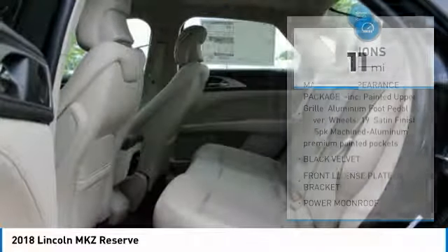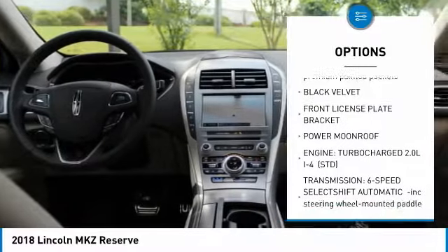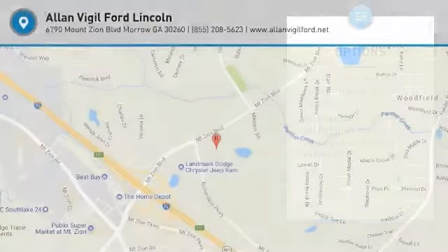Here are some of this vehicle's great options: power moonroof, front license plate bracket. This beauty will make even your house keys jealous. Drive it today.